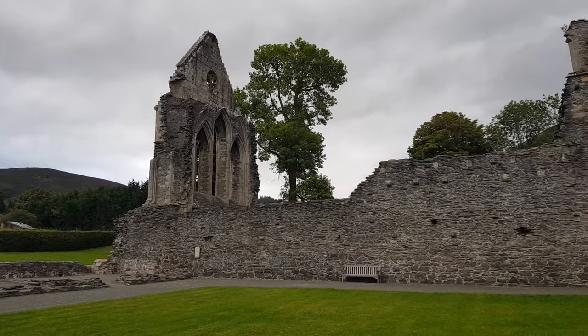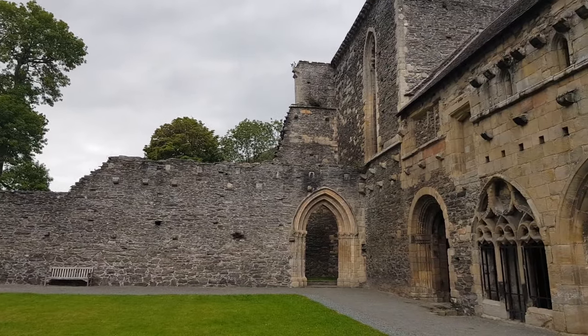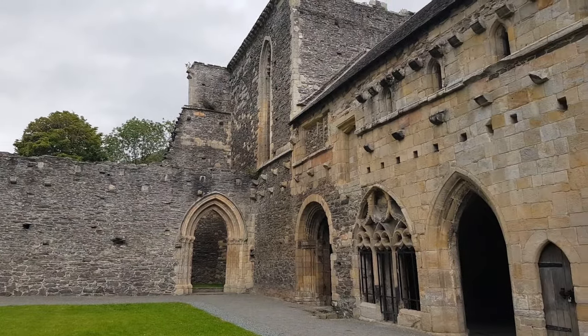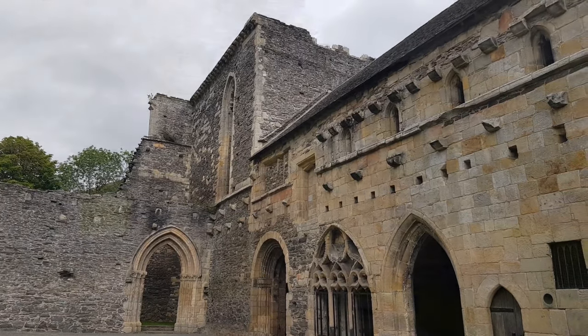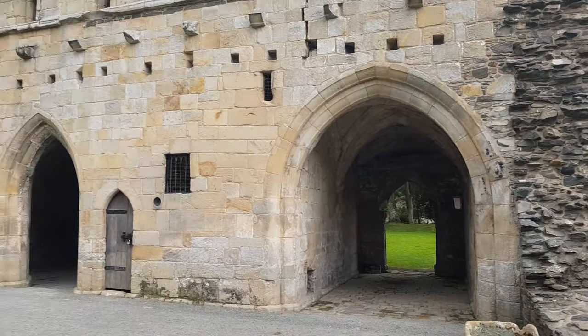Hugging the now destroyed cloisters stands the remarkably preserved ruins of the southern wing of the abbey. This is an extraordinarily rare opportunity to see parts of the monastic buildings still at their full height — and not only that, but they still contain their original vaulted stone ceilings.